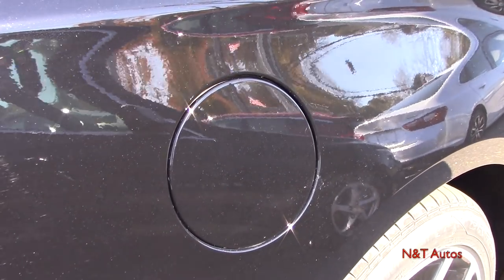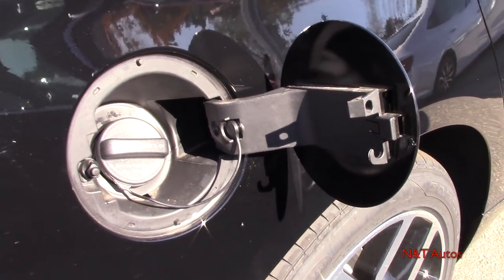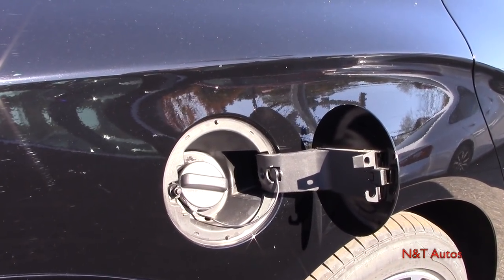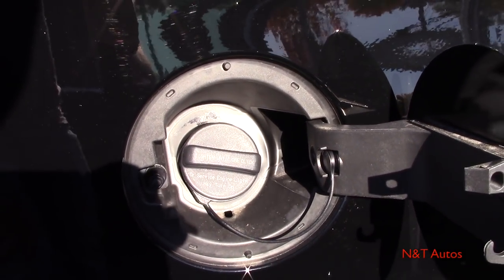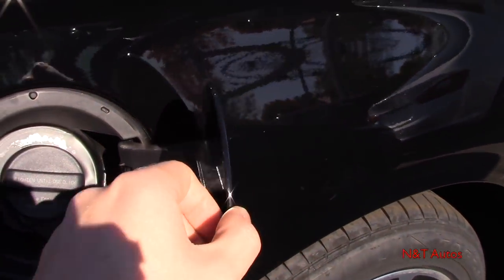Opening the cap to the 18.5-gallon fuel tank — you get pretty good gas mileage for such a large car with over 300 horsepower: 18 miles per gallon in the city and 28 on the highway. There's a traditional cap with a tether so it doesn't scratch the paint.